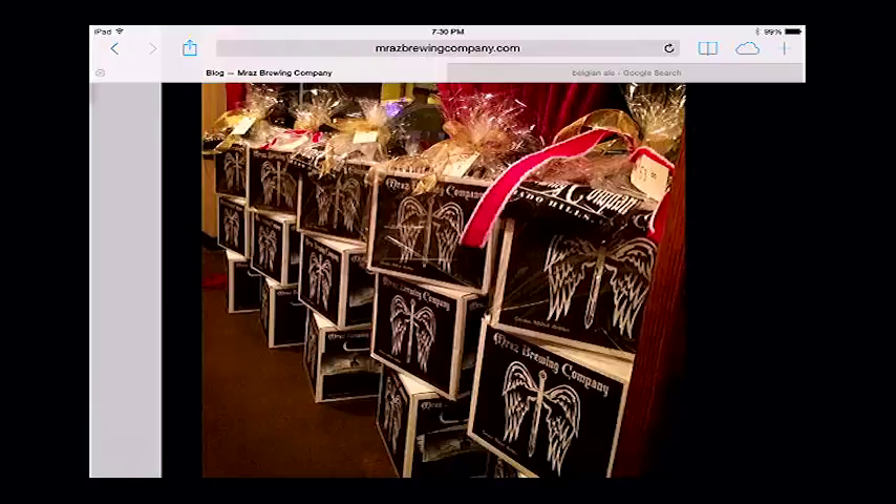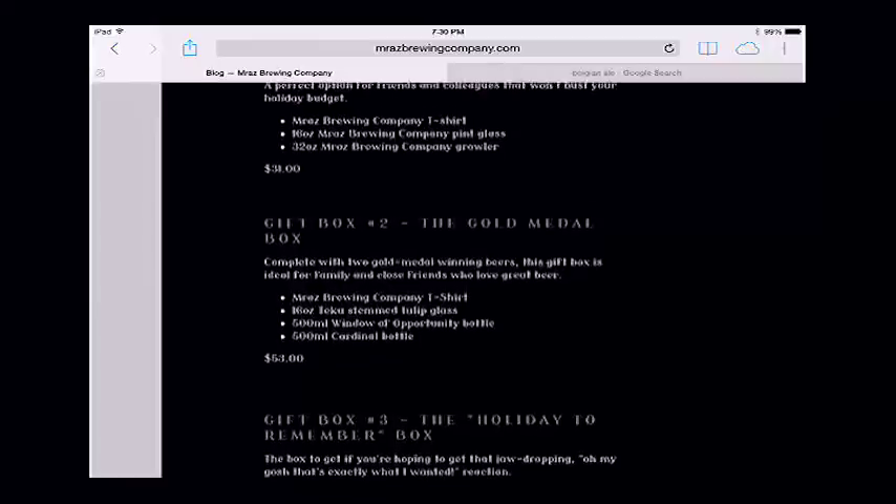One thing I like is that you've been blogging this entire experience at morazbrewingcompany.com. Why are you doing that? It keeps people up to date — people are always interested in what we're doing, what's coming up next, what's new and exciting. It's an easy way to get our information and our story out there. And since we have a barrel membership, I want to make sure those members are informed about what's going on.